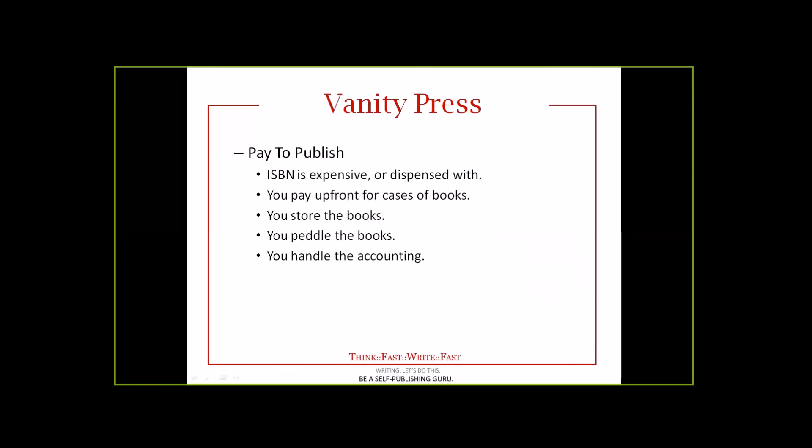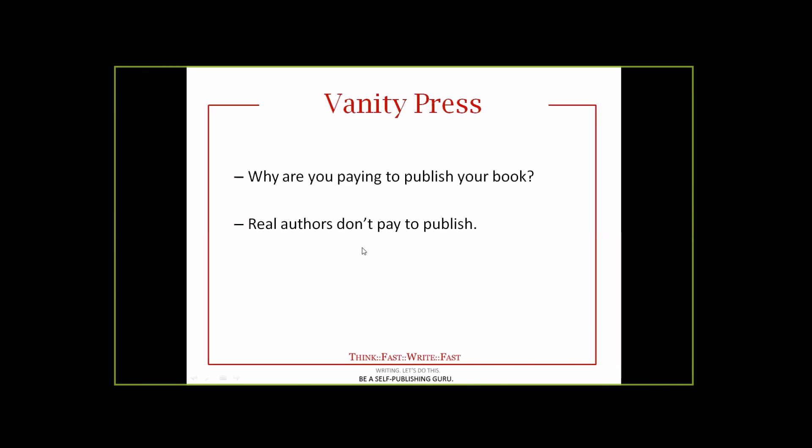Back to Vanity Press for a moment — this is typically known as pay to publish. The ISBN is expensive or it is dispensed with entirely. You pay up front for cases of books, you have to figure out how to store them, you peddle the books yourself, you handle the accounting, collect money from customers, handle the taxes — you become a bookstore. And that is really not what you want to do. My bias is that real authors don't pay to publish. I will spend a lot of time dwelling on that fact and telling you how to do it the smart way.